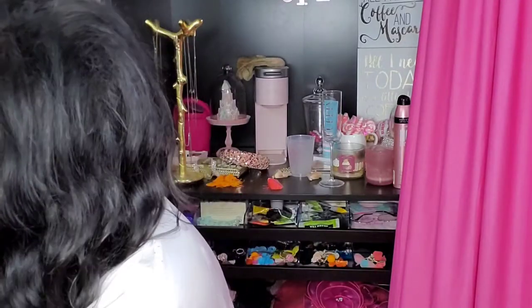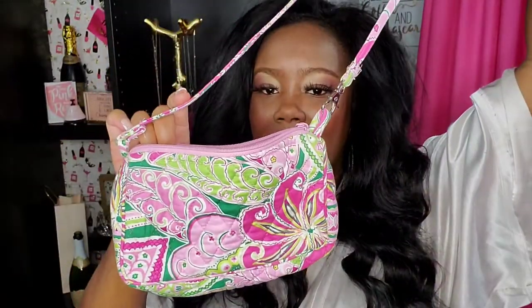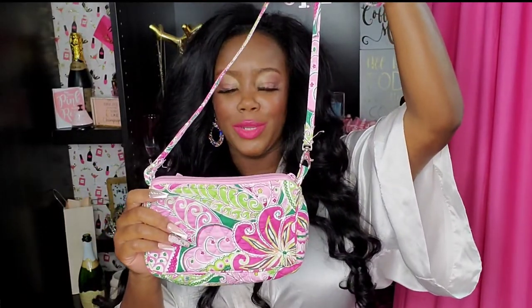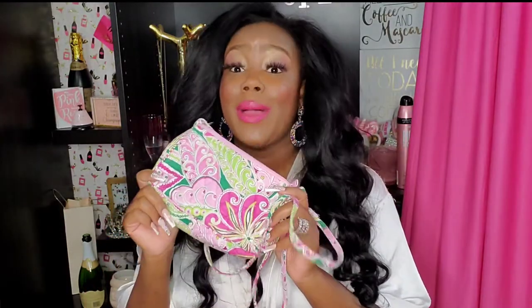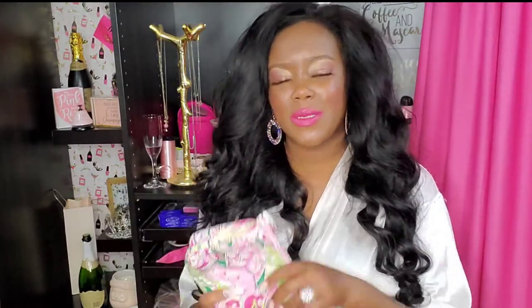And then the last item — Vera Bradley. She said that this is a designer. I've never heard of this designer before. Oh, this is another little bag — it's so super cute. I have to look this designer up. She knows that I love Lilly Pulitzer, and she said this reminded her of Lilly Pulitzer. Yeah, I have to look this designer up. Let me know down in the comments below if you've bought anything from this designer or know of her.